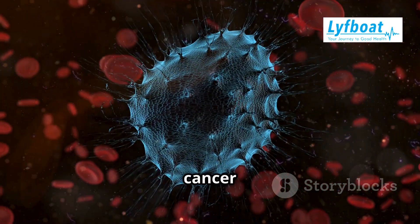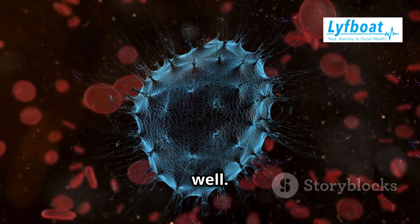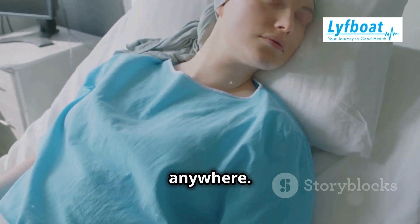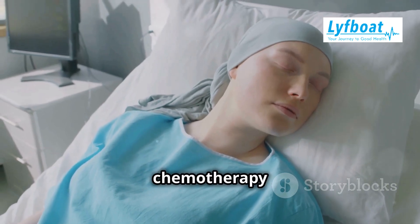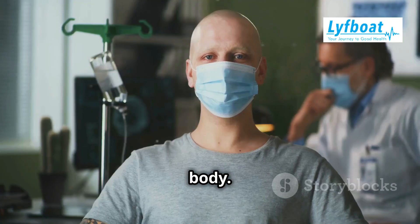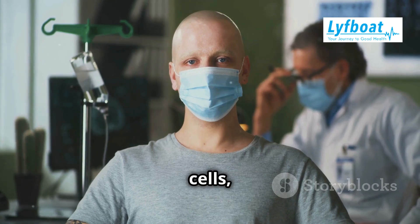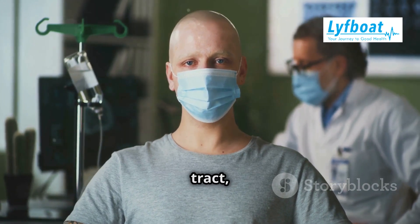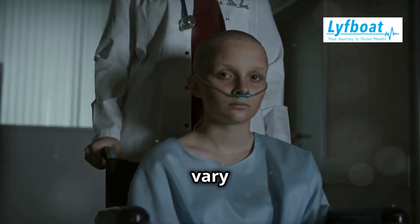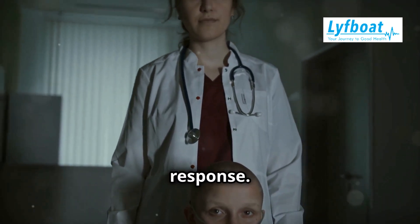However, chemo doesn't just target cancer cells — it can affect other rapidly dividing cells in the body as well. These drugs travel throughout your body, so they can attack cancer cells almost anywhere. This systemic approach is one of the reasons why chemotherapy is so effective against cancers that have spread to multiple parts of the body. But because chemo can't distinguish between fast-growing cancer cells and other fast-growing cells like those in your hair or digestive tract, side effects like hair loss and nausea are common. These side effects can vary in intensity and duration depending on the specific drugs used and the individual patient's response.